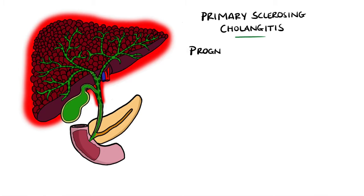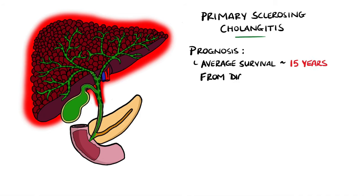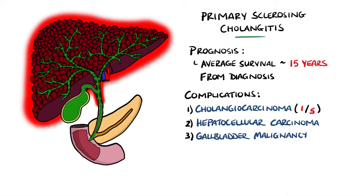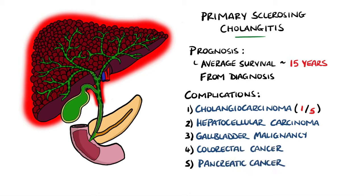On average, the survival rate is around 15 years from diagnosis, typically reaching biliary cirrhosis in around that time. A potential complication of primary sclerosing cholangitis is cholangiocarcinoma, which is a primary malignancy of the bile ducts. This occurs in around 1 in 5 patients and features a poor prognosis. There is also an increased risk of other hepatobiliary cancers, including hepatocellular carcinoma and gallbladder malignancy, as well as colorectal cancers and pancreatic cancer.